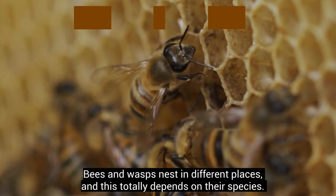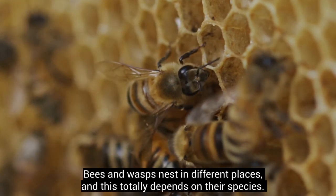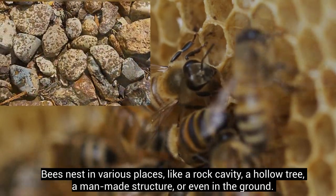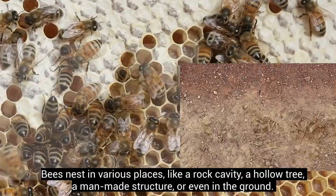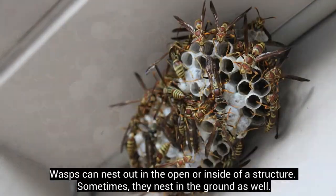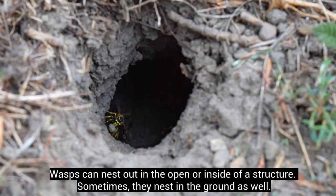Bees and wasps nest in different places, and this totally depends on their species. Bees nest in various places, like a rock cavity, a hollow tree, a man-made structure, or even in the ground. Wasps can nest out in the open or inside of a structure. Sometimes, they nest in the ground as well.